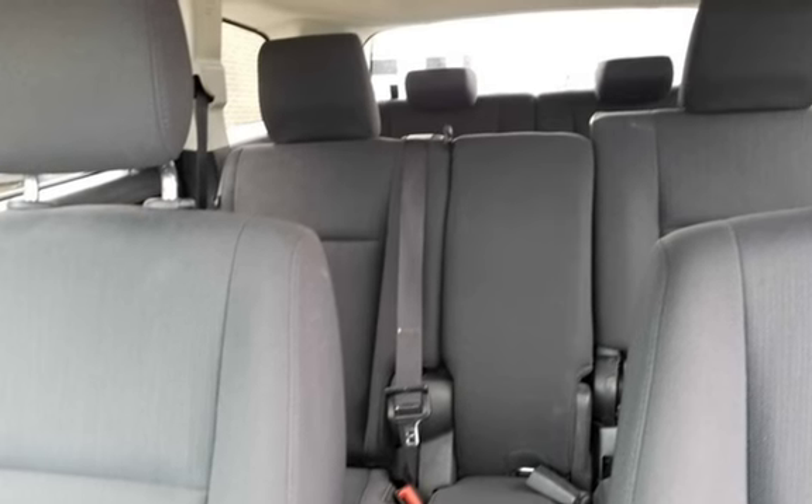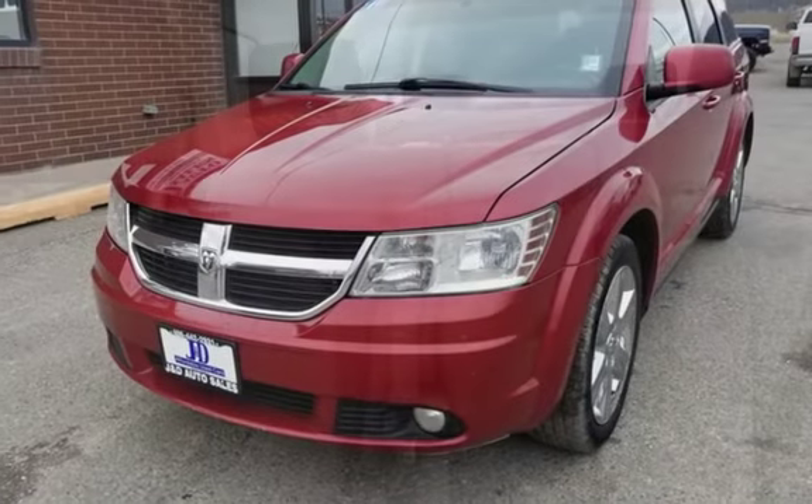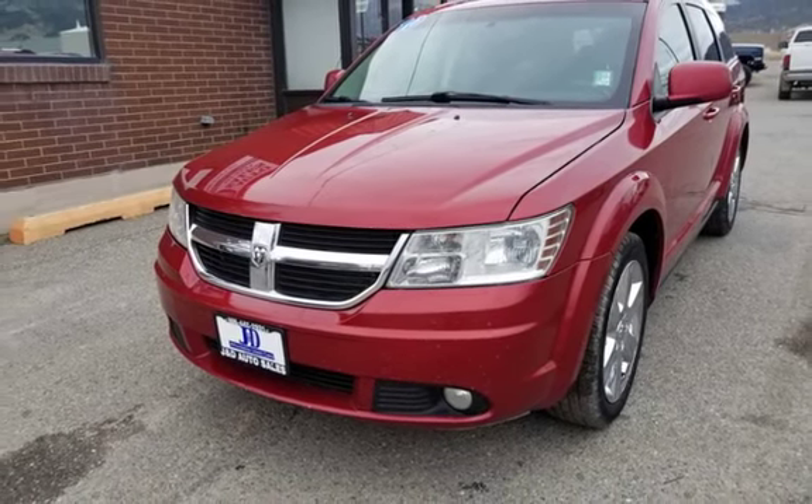Apply for financing at JD Autosols.net, 1645 North Montana Ave, Helena, 406-442-2931.